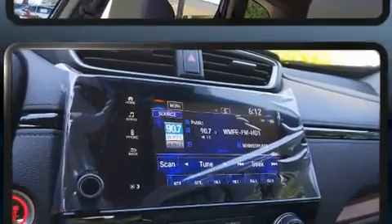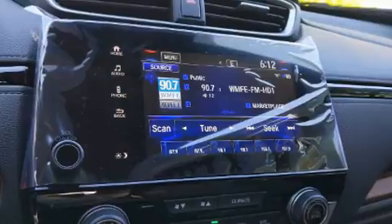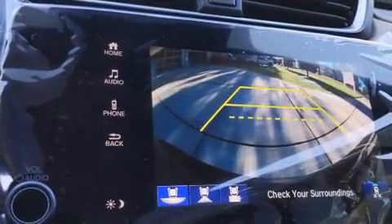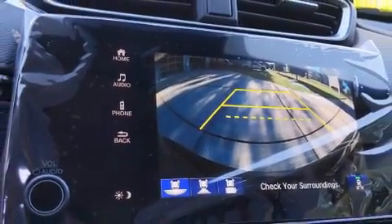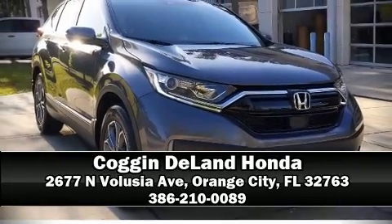Four-wheel disc brakes with ABS brake assist technology provides extra pressure when applying the brakes. Our sales staff will help you find the vehicle that you've been searching for — come on in and take a test drive.